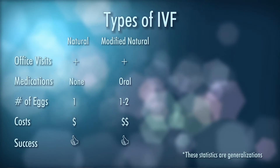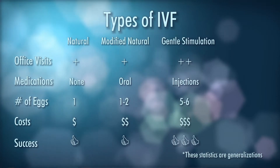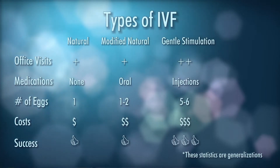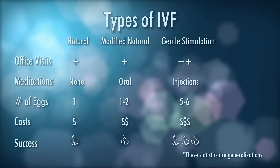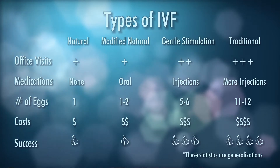The more standard forms of IVF practiced in most clinics in the world involve gentle stimulation IVF, where we use injectable medications — Follistim, Gonal-F, Menopur — which go by other names in other countries, but those are purified forms of FSH and LH, the pituitary hormones that cause the ovaries to produce eggs. In the gentle stimulation setting, we get five to six eggs, while in the traditional setting we get 11 or 12 eggs.